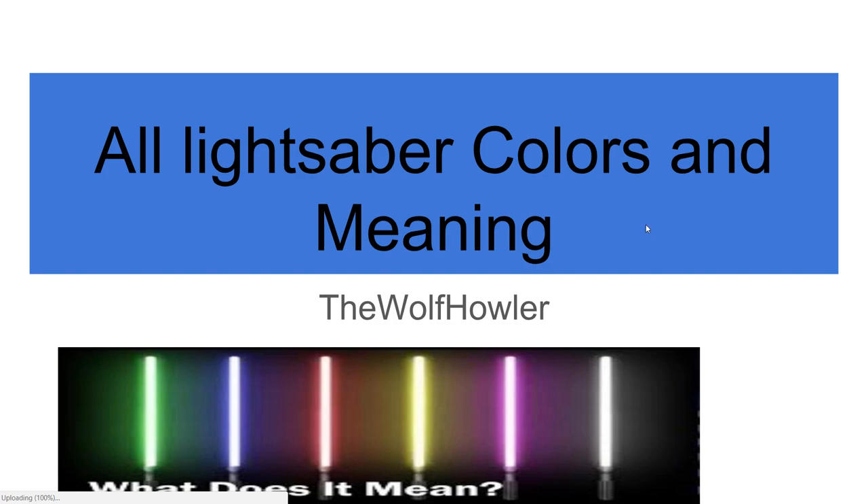What's up guys, it's the Wolf Father here. Today in this video I'm going to be showing you all lightsaber colors and meanings — every single color, even black, white, silver, bronze, and gold. I'll cover the ones that are barely even seen in the movies, comics, or cartoons. I'm going to get to the point, show some of the people that use each color, and then a picture. Let's get right into it.